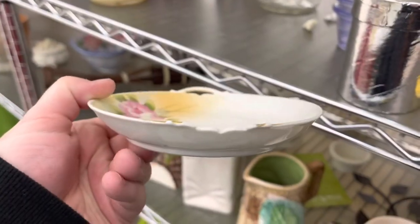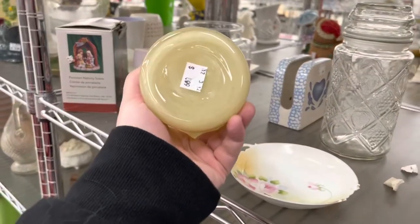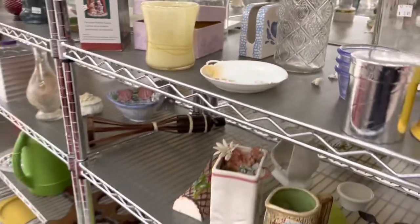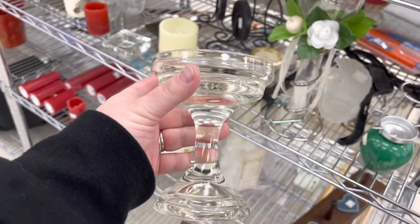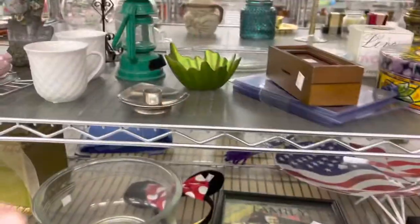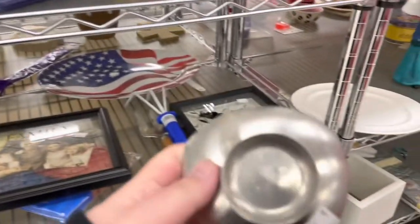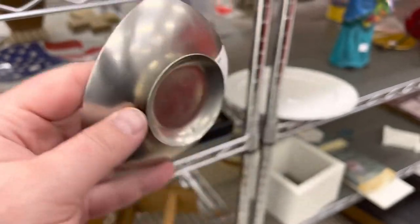This little plate I suspected was either Japan or Nippon, hand painted, but it was broken so I left it behind. A nice heavy, most likely Asian import votive holder — also left that. This is the base to a Westmoreland fairy lamp; I looked through this store high and low for the top to it, couldn't find it anywhere, but I did end up taking the base home.